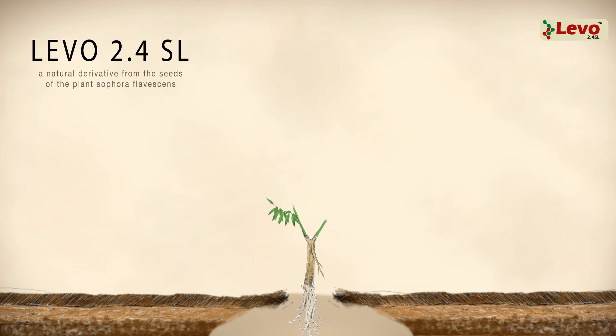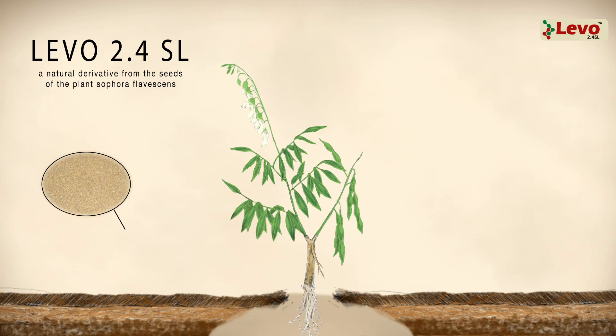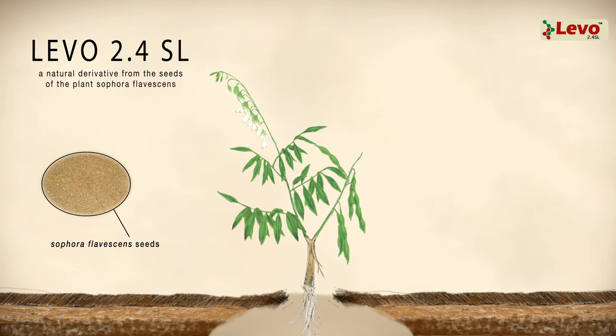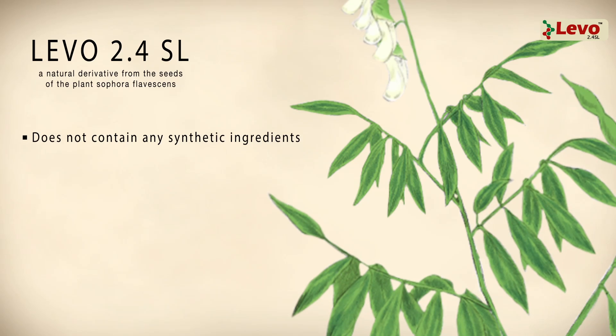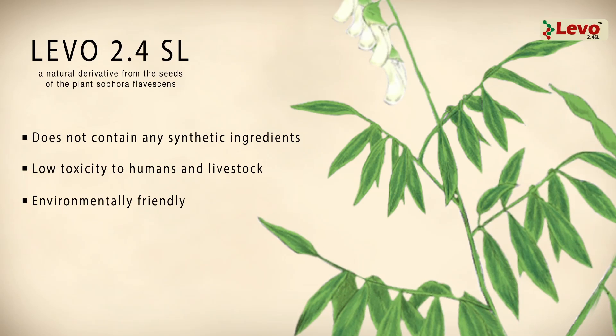Laveau 2.4 SL is a natural derivative from the seeds of the plant Sophora flavescens, a medicinal plant widely used by both the pharmaceutical industry and in traditional remedies. The formula does not contain any synthetic ingredients, is of low toxicity to humans and livestock, and is environmentally friendly.